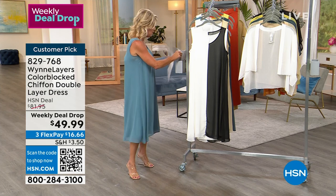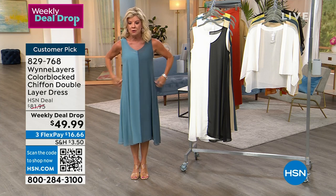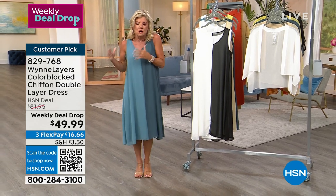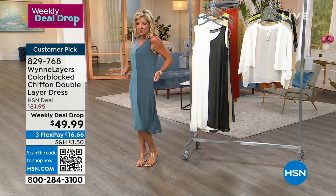I wanted to show you, Marla — we'll talk about the cut on here. As you mentioned, I could have easily belted this if I wanted to. That's another great option. But I love what you were saying earlier — this is that dress that takes you so many places. The fact that it's machine washable — this could also be your little bathing suit cover-up that you could just throw on.